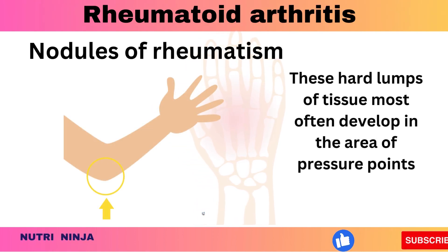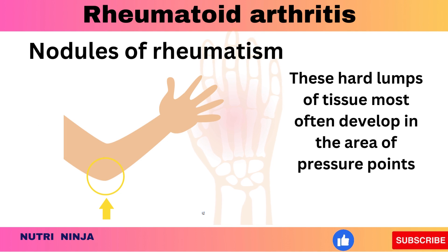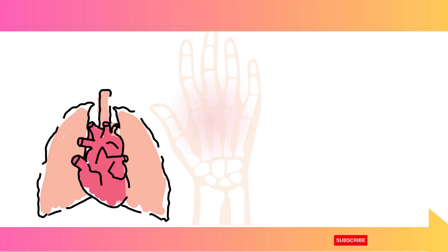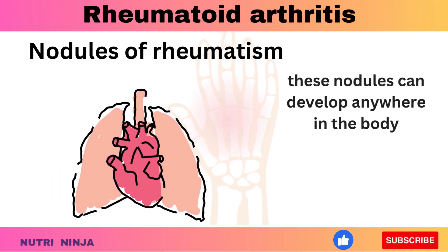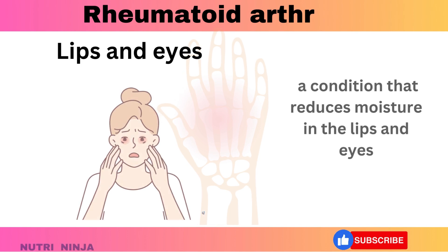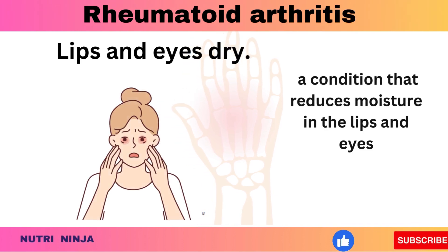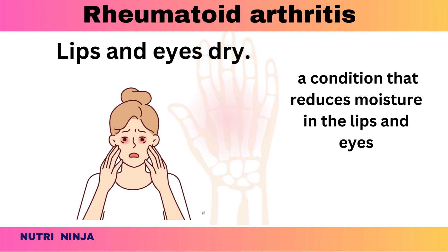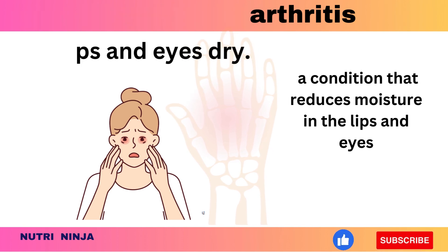Rheumatoid nodules — hard lumps of tissue — most often develop in the area of pressure points like the elbows, but can develop anywhere in the body, even in the lungs and heart. Sjogren's syndrome, a condition that reduces moisture in the lips and eyes, is far more common in those with rheumatoid arthritis.